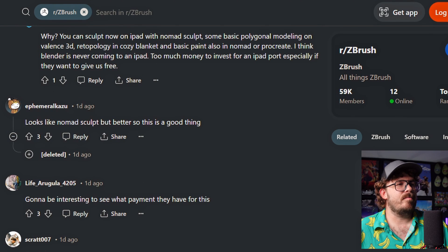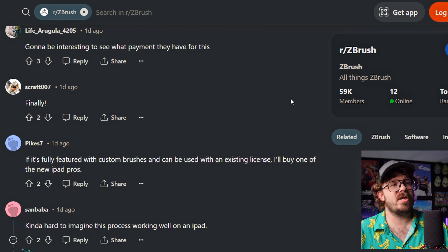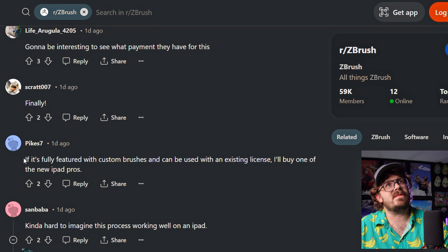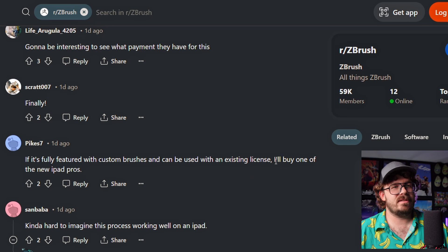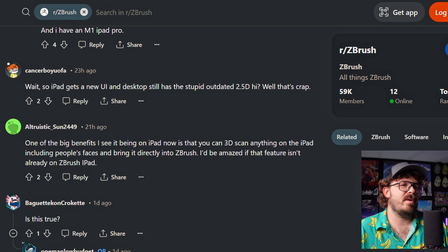Looks like Nomad Sculpt but better, so this is a good thing. If it's fully featured with custom brushes and can be used with an existing license, I'll buy one of the new iPad Pros. That's a lot of money. To answer your question: if it's fully featured - no, it will not be fully featured in the sense it has everything ZBrush has. One of the big benefits of seeing it on the iPad is now you can 3D scan anything on the iPad, including people's faces. That's actually pretty smart. The LiDAR - scan it and have it in ZBrush instantly.